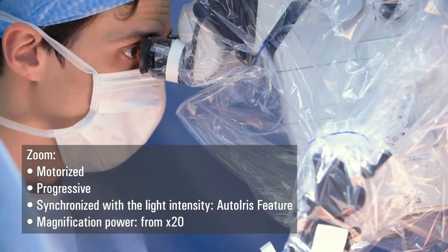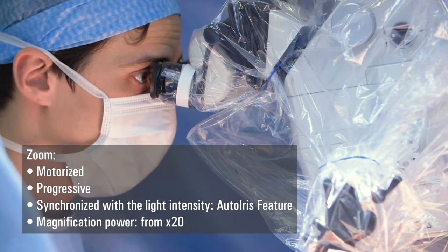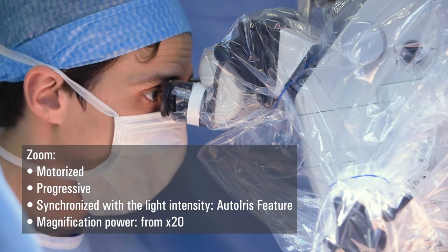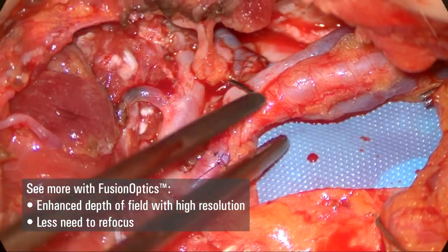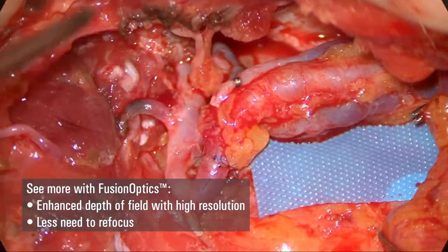Then the ability to zoom in and out, which allows me to adapt the zoom level to the procedure I am carrying out. And the focal length, of course, which helps me, whatever the distance and height of the table, adapt accordingly and obtain a clear image.